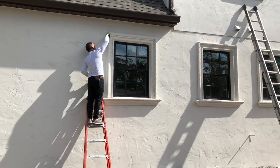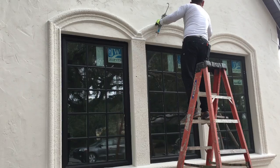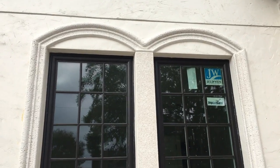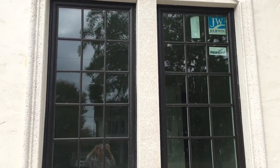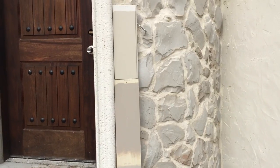Our window trim was also installed. They made custom molds to fit the windows using a hardened foam type material. My favorite part is the arches that we added at the front and back of the house. I'm deciding on paint colors for the window trim now but I'm going for a natural stone color.